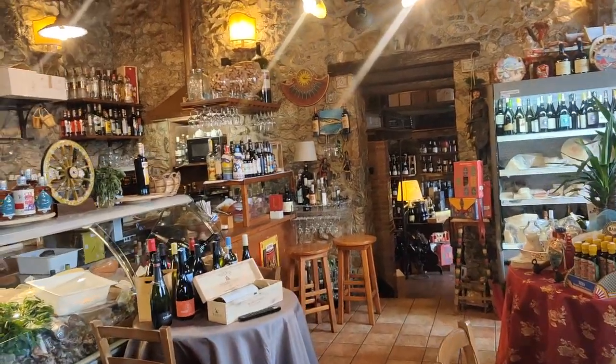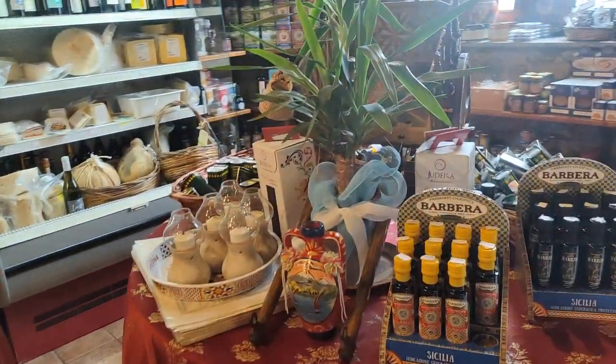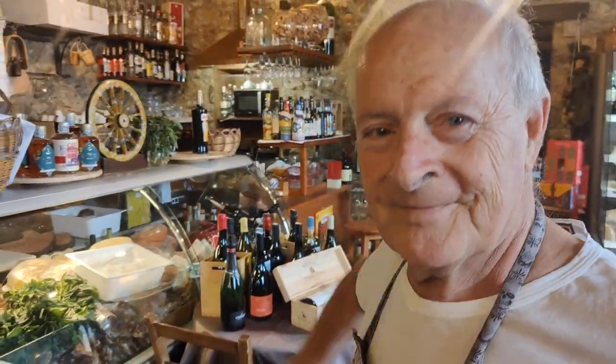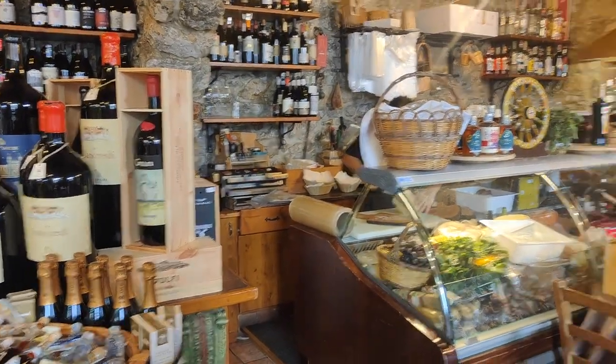Look at this beautiful shop — it's called Trinacria. This is where we're having dinner, and there's a dizzying amount of things to see and buy. Look at this humongous bottle of wine. And here's the owner. Salvatore — he's been cooking here. How many years? 21 years, since the 14th of September. 21 years! And when did you start cooking? Around 10 or 12 years old.